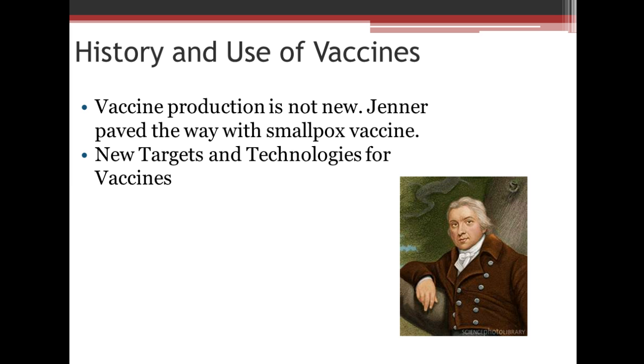There's a long history of the use of vaccines — vaccine production is not new. Jenner paved the way for the smallpox vaccine. You may remember from the beginning of immunology when we talked about how they first immunized against smallpox. They would take the scabs, pick them off of people with smallpox, grind them up, and have people inhale them to give them an exposure. Fortunately, we have new targets and new technologies for these vaccines, so we no longer have to do things like this.